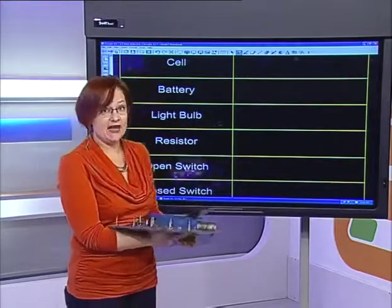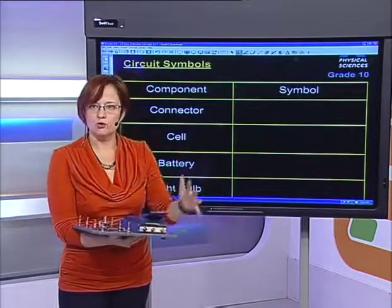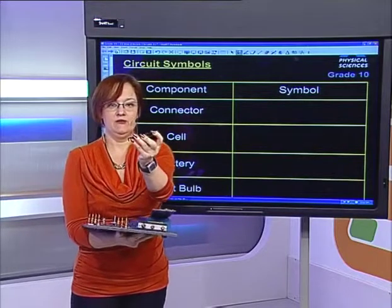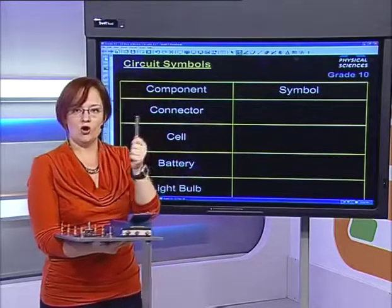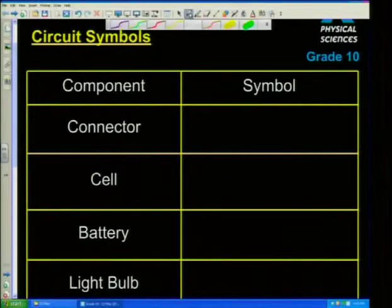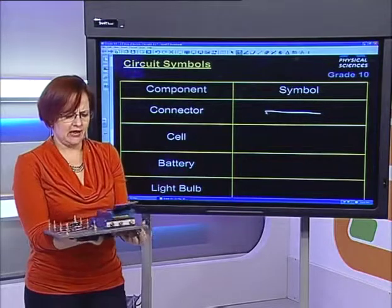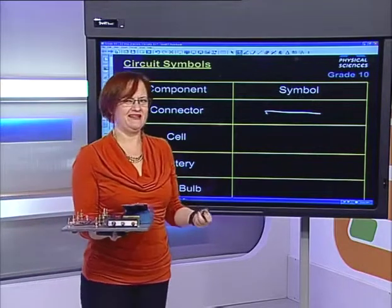I've actually made a table to show the components and how we draw them. The first one is your connector — it's just a little connector, a piece of wire, a conductor. We also use connectors that are actual wires insulated with crocodile clips at the end. A connector is the easiest of all things to draw — they are literally just straight lines. We don't often include how many connectors we need in circuit diagrams because that's implied in the question.